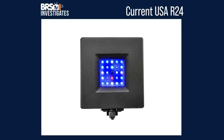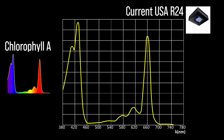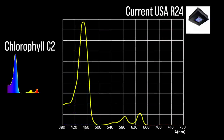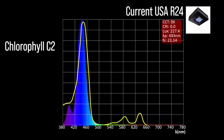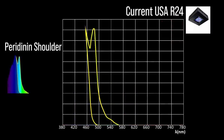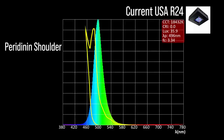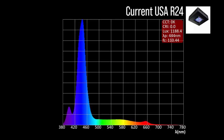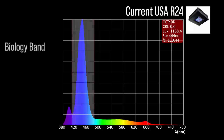Next, the Current USA R24 with four channel adjustments: one chlorophyll A focus channel at violet to blue 443; two chlorophyll C2 focus channels — a violet to blue 443 and a cool white 450; one peridinin shoulder focus channel at cyan 496. The R24 also includes one color accessory channel: a red 665. Combined together at 100% all channels, a moderate representation within our blue biology band and a 444 peak.